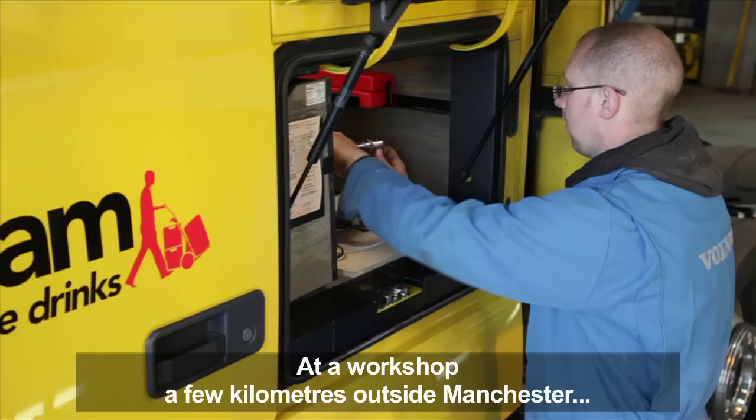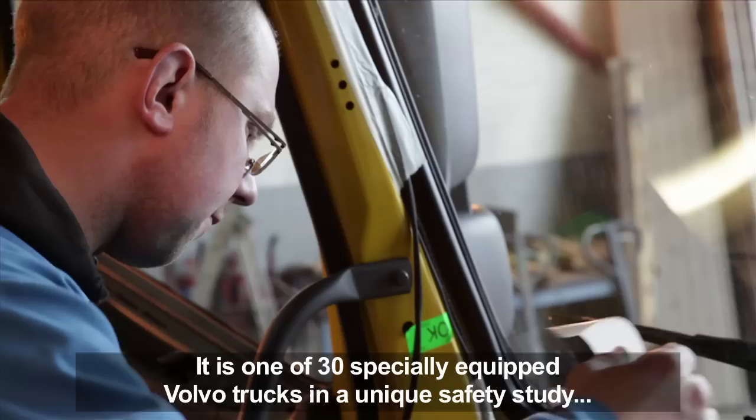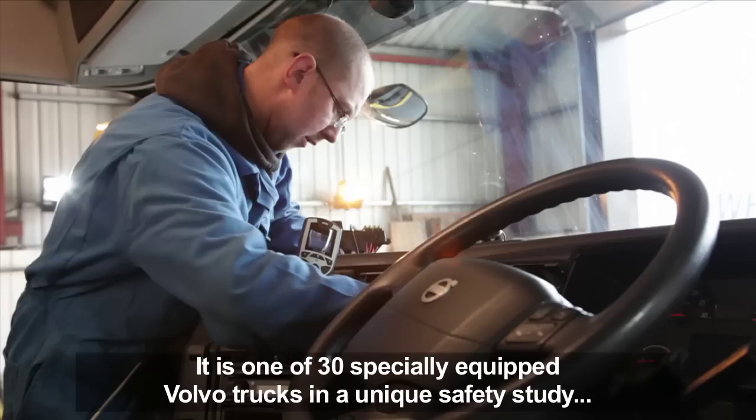At a workshop a few kilometers outside Manchester, cameras and a computer are mounted into a truck belonging to DHL trade team. The vehicle is one of 30 specially equipped Volvo trucks that are part of a unique safety study that surpasses all previous European studies performed in this field.